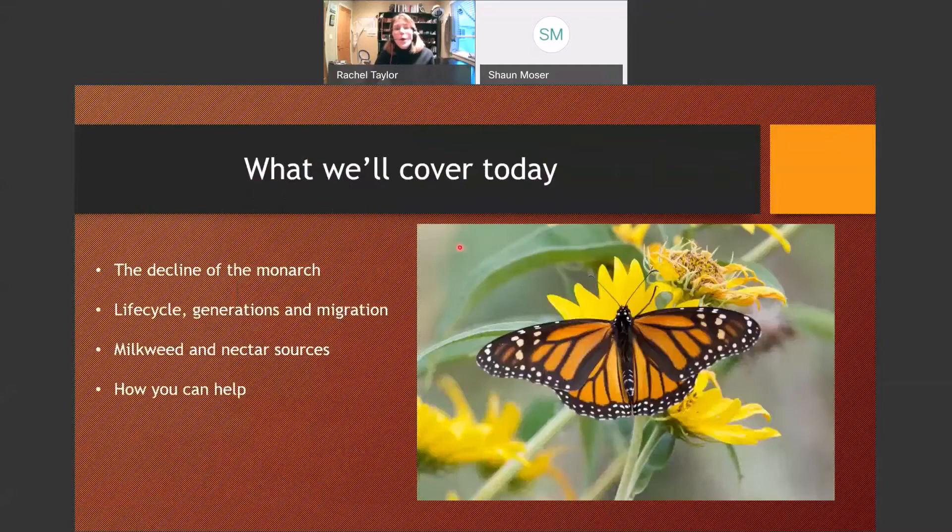What we're going to cover today is the bad news — the decline of the monarch. In order to understand that, I'll give you a brief overview of their life cycle, the various generations, and that amazing migration that they do. Then we'll talk about native milkweed in Utah, because there are many more than you think, and nectar sources that the butterflies need, and then how you can help.